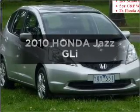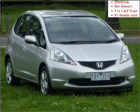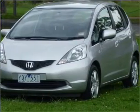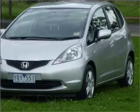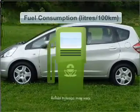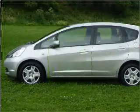Be the envy of your friends in this 2010 Honda Jazz. Experience the pleasure of driving this vehicle with an efficient four-cylinder engine. Shift into gear and make this car your own with the manual transmission. Make less trips to the service station when driving this fuel-efficient vehicle.